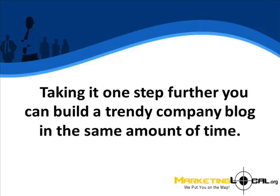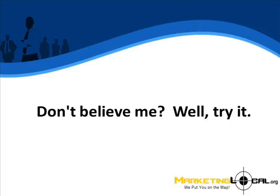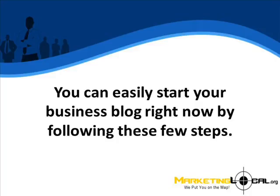Taking it one step further, you can build a trendy company blog in the same amount of time. That is right — you can have a company blog like all of the other big guys in about the same time it takes you to shower in the morning. Don't believe me? Try it. You can easily start your business blog right now by following these few steps.